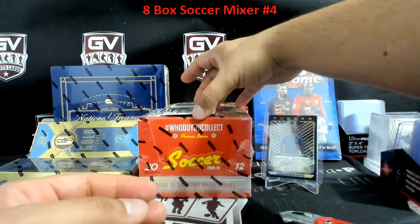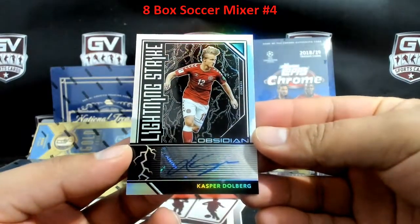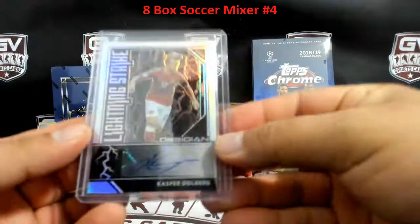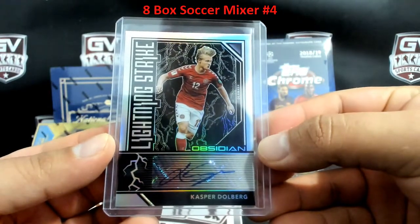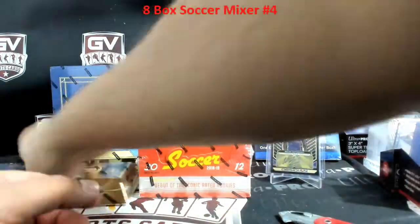Next up we got Casper Dolberg for Denmark, 48 of 49 — going to Isashi. Isashi on the board for Denmark. That was Obsidian.